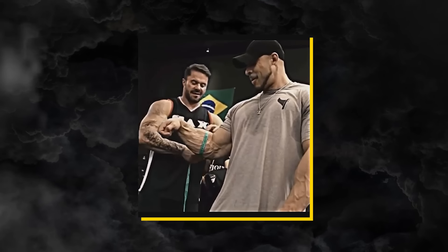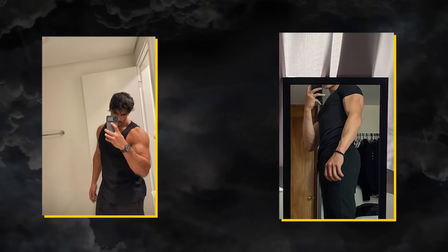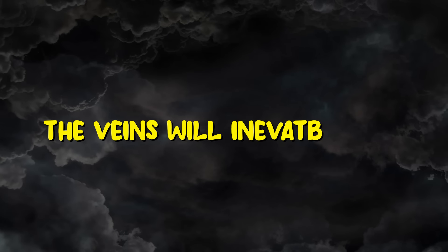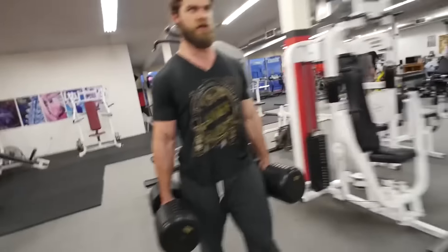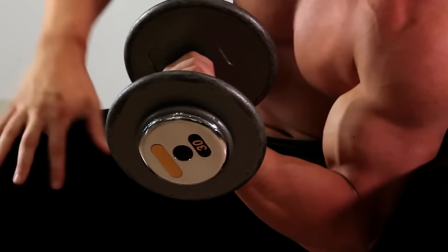Forearms. Strong forearms are hallmarks of an aesthetic physique. If you have good vascularity and are training your forearms properly, the veins will inevitably pop out. Focus on doing exercises like dumbbell reverse curls, farmer walks, and concentration curls to build your forearms.